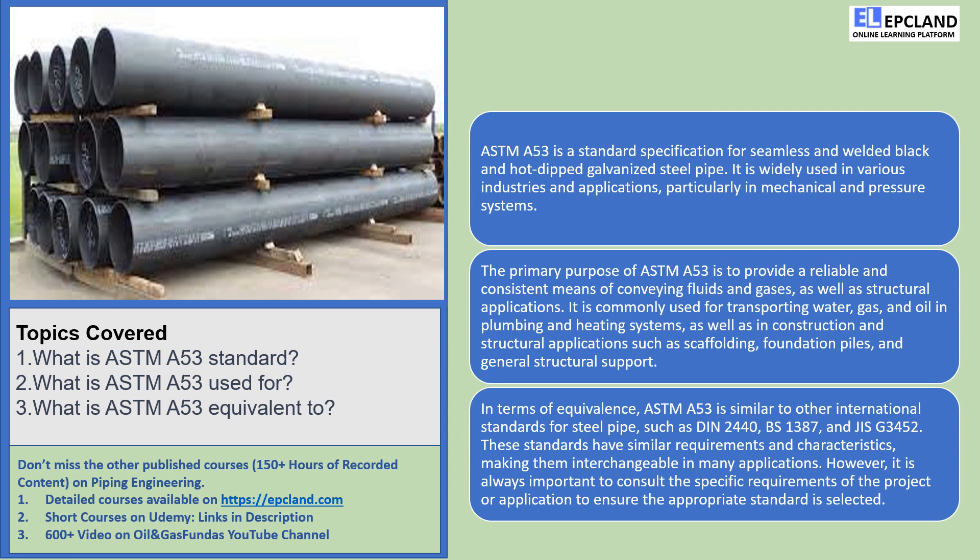And there you have it, folks! ASTM-A53 is a superhero standard for steel pipes that brings functionality and reliability to plumbing, heating, and construction. It's like having a team of caped crusaders ensuring the smooth flow of resources and the strength of our structures. Thanks for joining us on this cheerful journey through ASTM-A53. If you enjoyed this video, don't forget to give it a thumbs up and hit that subscribe button for more exciting content. Until next time, stay cheerful and keep exploring the amazing world around us!